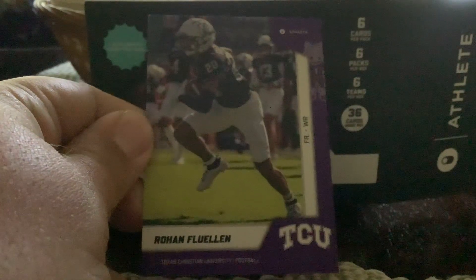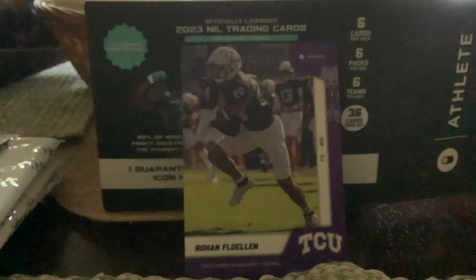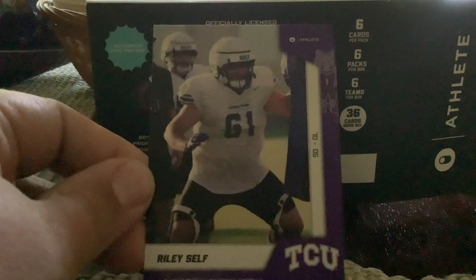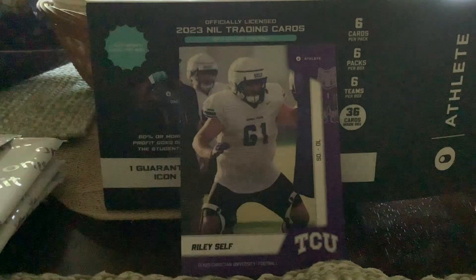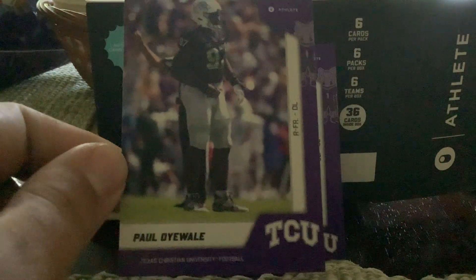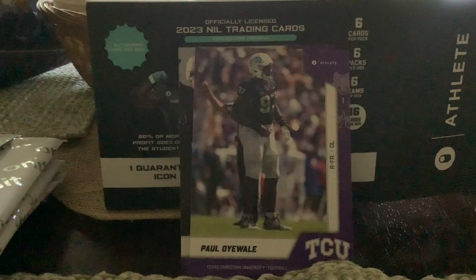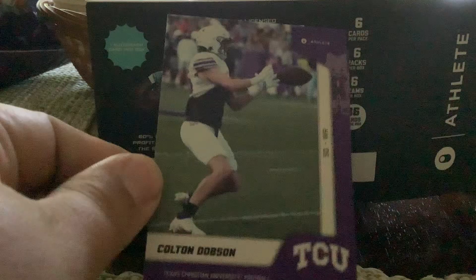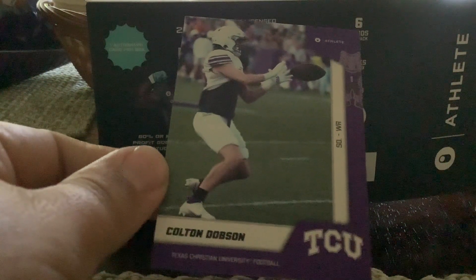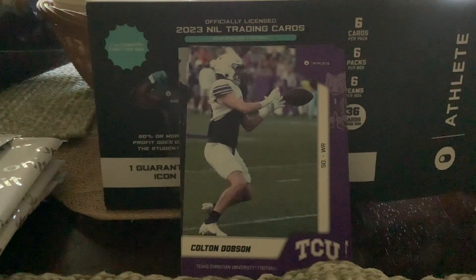First card — TCU: Roman Fuller, interesting name. Next is Riley Self, sophomore defensive lineman. Here's a redshirt freshman whose last name I'm not going to try to pronounce. Next up, Colton Dobson — it looks like maybe the spring game from 2022 or 2023. I'm thinking it's the spring game since there are no logos on the jersey.